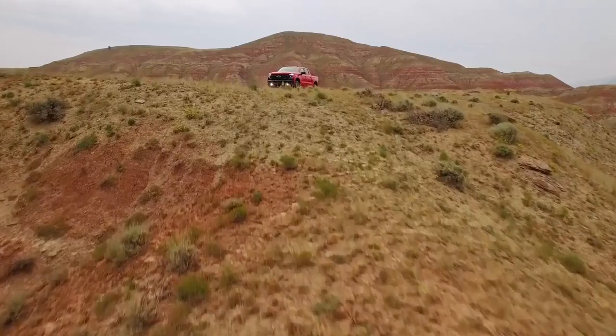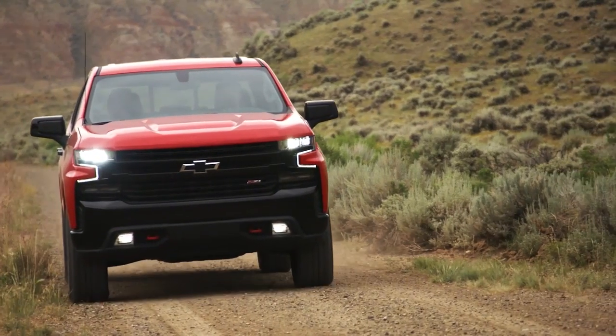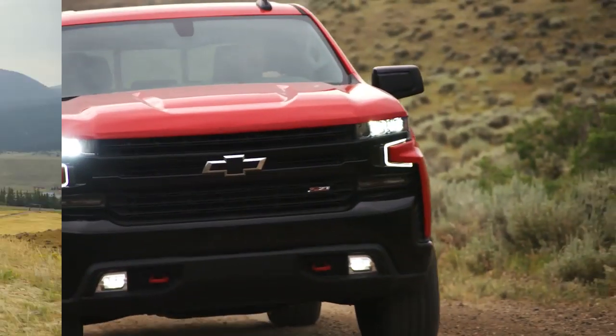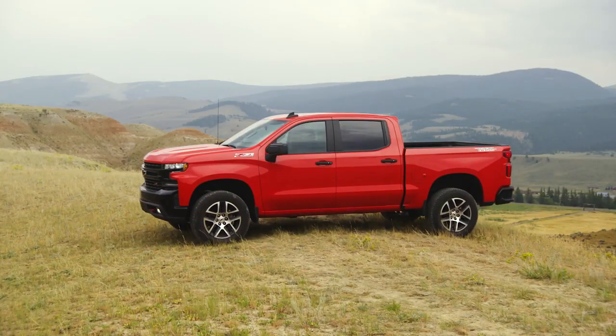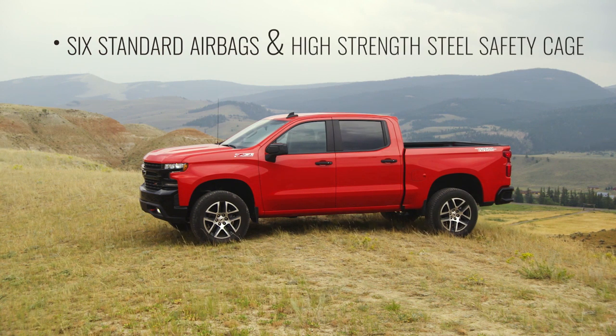You can drive with confidence knowing that the Chevrolet Silverado 1500 offers safety technologies to help you stay safe while you're on the road. The Silverado offers protection features such as six standard airbags and a high-strength steel safety cage,